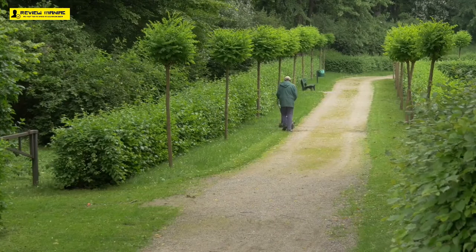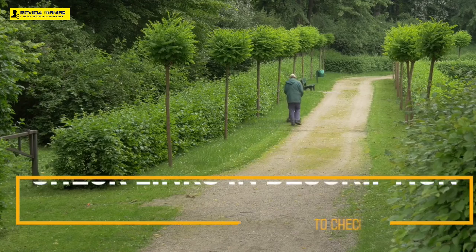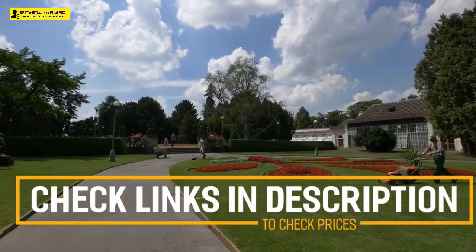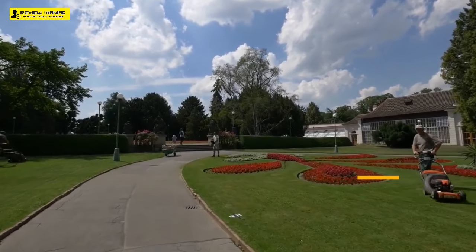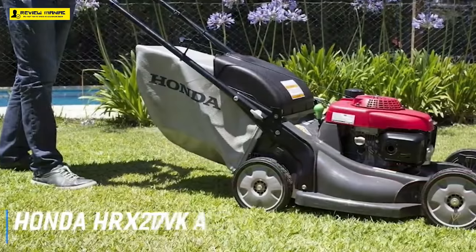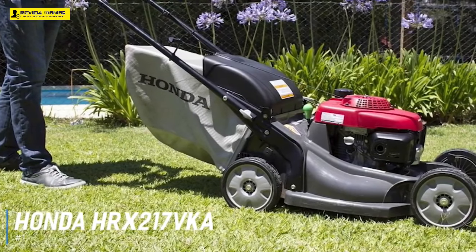Before we get started on our video detailing the best lawnmowers, we have included links in the description for each product mentioned, so make sure you check those out to see which is in your budget range. Starting off with the best overall lawnmower, we have the Honda HRX-217VKA Lawnmower.